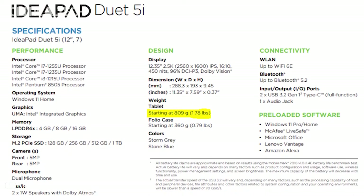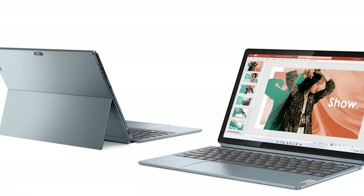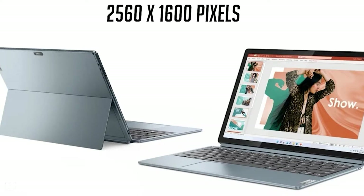The display can also go up to a brightness of 450 nits, supports Dolby Vision content, and covers 96% of the DCI-P3 color gamut.